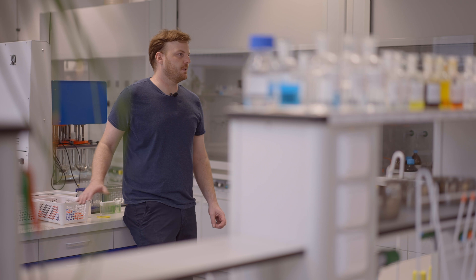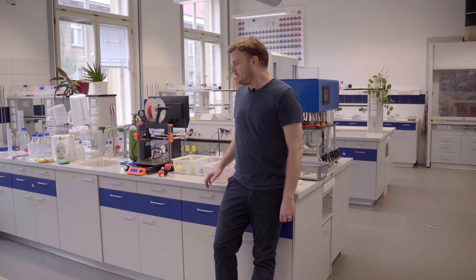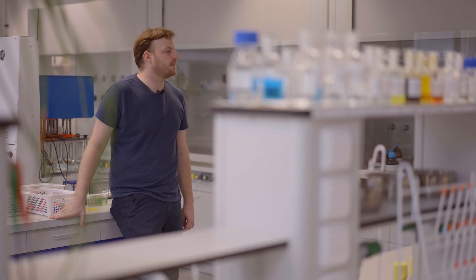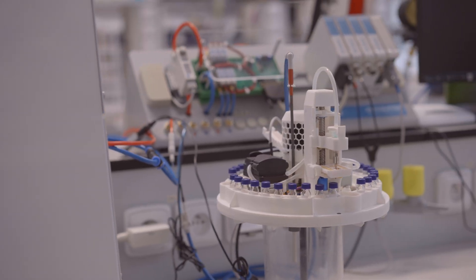Alongside that, we also provide training for other teachers to improve their overall knowledge of 3D printing. We now boast six 3D printers, and the technology has become part of our regular teaching.